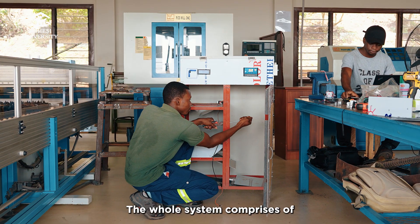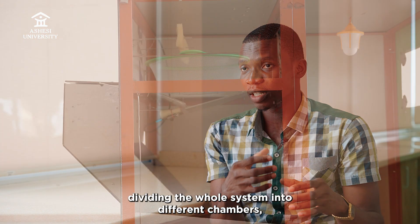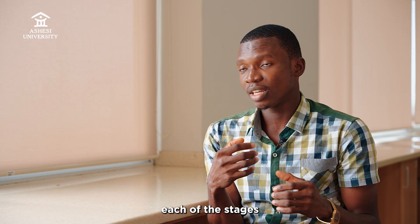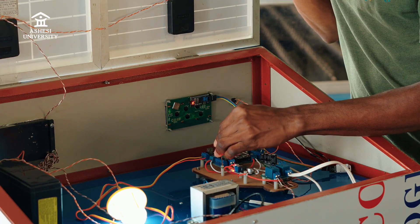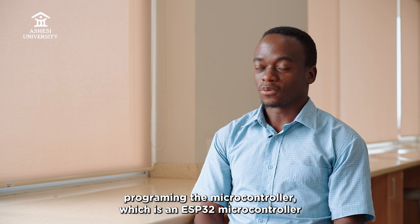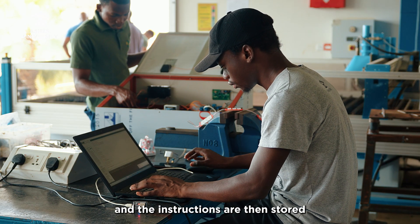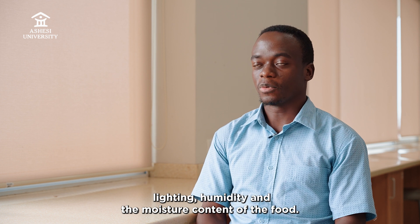The whole system comprises of a mechanical structure, electrical, and computer programming. The mechanical structure basically divides the whole system into different chambers such that it could be favorable for the egg, the larva, the pupa, and the fly, because each of the stages have their own set of conditions. We needed electronics to keep track of whatever should be happening. The programming aspect involves programming the microcontroller, which is an ESP32 microcontroller, and the instructions allow you to control the temperature, lighting, humidity, and moisture content of the food.